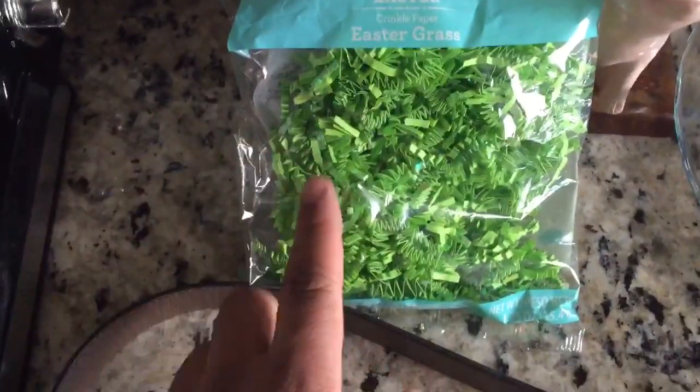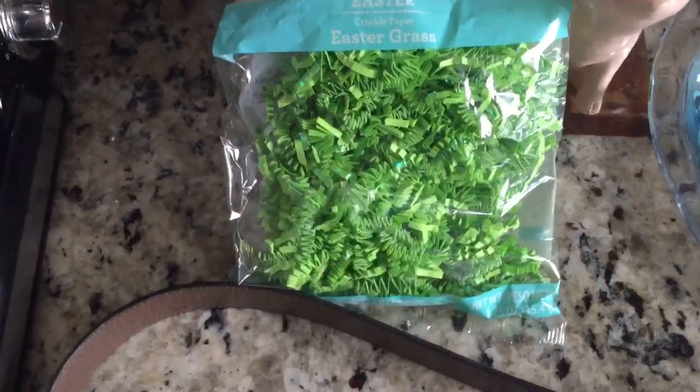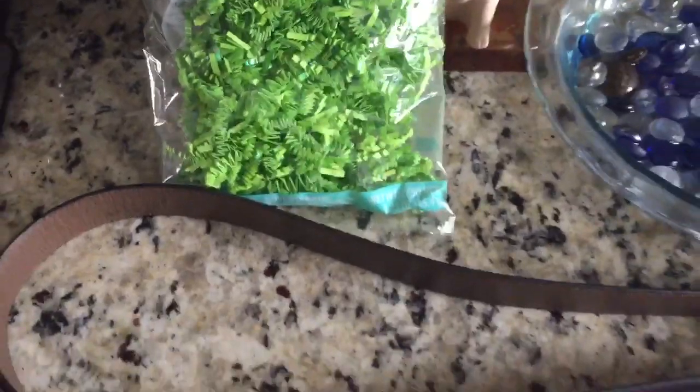And then finally, I picked up some Easter grass. I actually got four packs of these but I'm just showing one for convenience. Easter is coming up soon so they'll be nice for some baskets we'll be making.